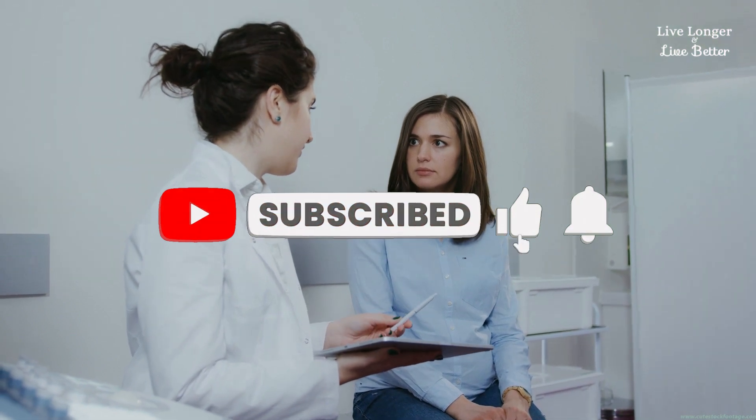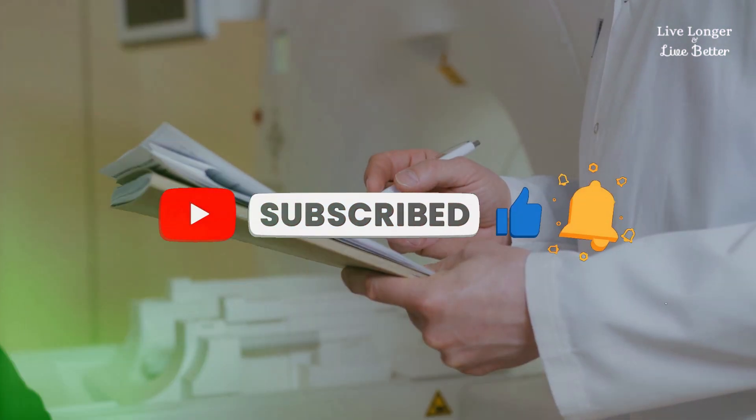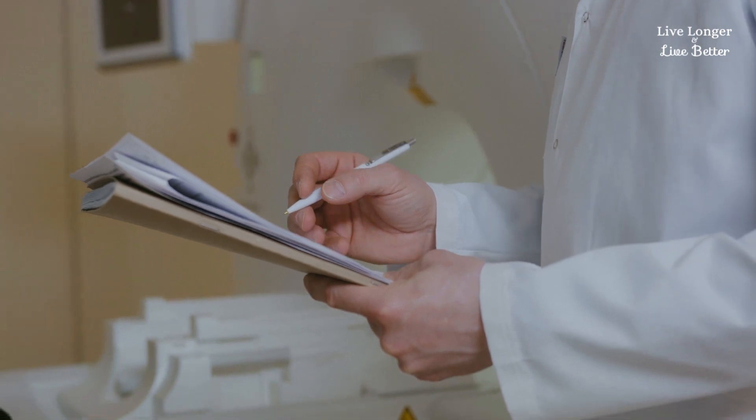But first, check if you are subscribed to the channel. If not, subscribe and activate the bell to stay up to date with the next videos.